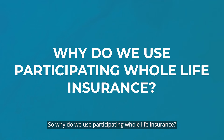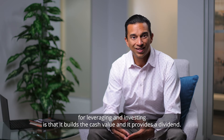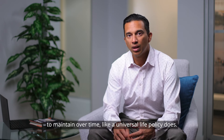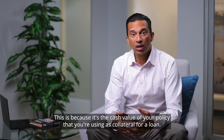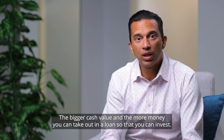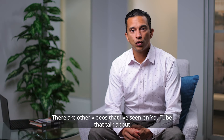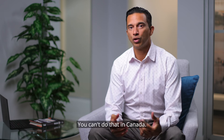So why do we use participating whole life insurance? The two big reasons we recommend whole life policies for leveraging and investing are that it builds cash value and it provides a dividend. A third reason is that they're simple and don't have a lot of moving parts to maintain over time, unlike a universal life policy. The most important component is the cash value — it's what you use as collateral for a loan. The bigger the cash value, the more money you can take out in a loan to invest. You can't get loans against your death benefit in Canada — that's not how it works here.